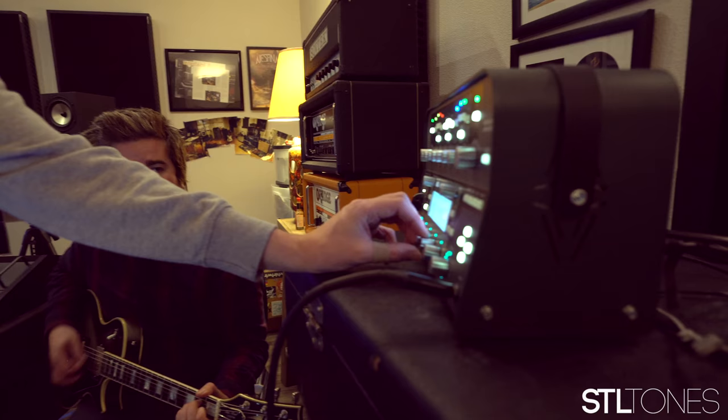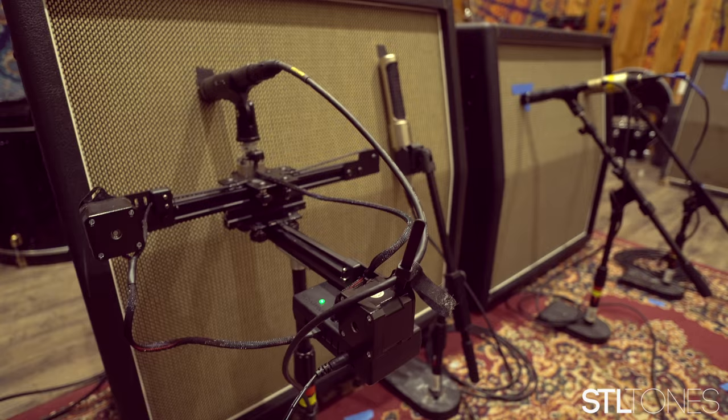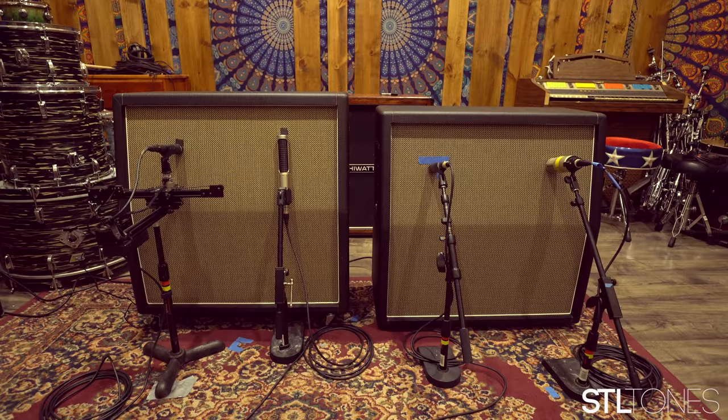We got creative with the guitar cabinet setup. I have multiple cabs with different speakers, and what I really enjoy doing is using two cabs with completely different speakers, micing up both cabs and running it with one head. Then we blend the two cabs together for different tones — sometimes they'll be even, sometimes you'll have one a little louder than the other, or vice versa.